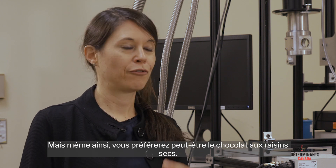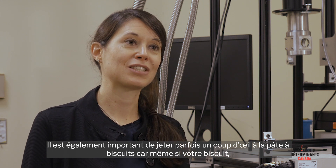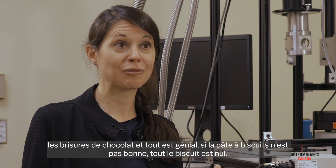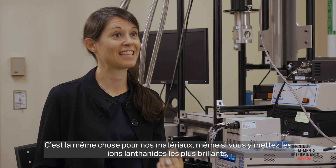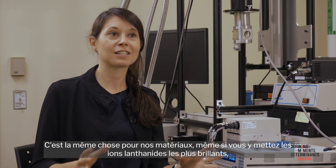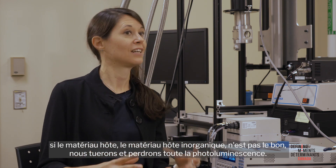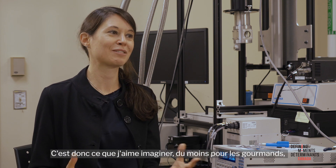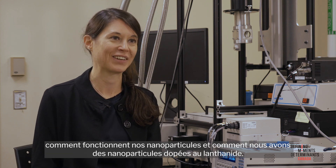Even if you may prefer chocolate over raisin, it's also important to look at the cookie dough. Even if the chips are awesome, if the dough is not good, the whole cookie doesn't work. It's the same for our materials: even if you put the brightest lanthanide ions into it, if the inorganic host lattice is not the right one, we will kill and lose all the photoluminescence.